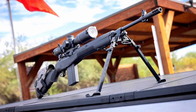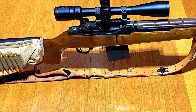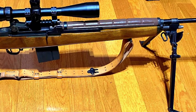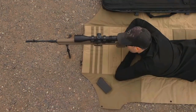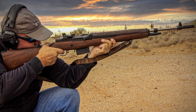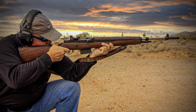With its classic design, robust construction, and exceptional accuracy, the M1A Loaded National Match is a versatile and reliable choice for competitive shooting, target practice, and even medium-range hunting. It seamlessly blends history, craftsmanship, and modern precision to offer a rifle that's both a tribute to its military roots and a highly capable firearm for today's shooting enthusiasts.